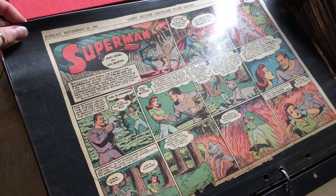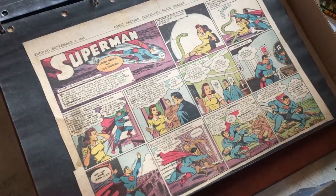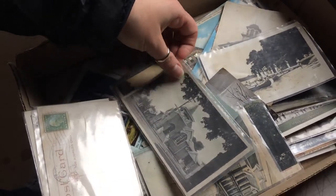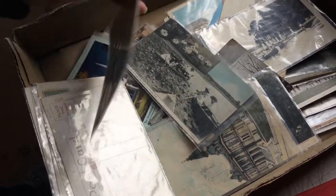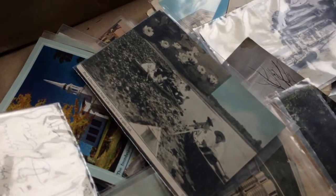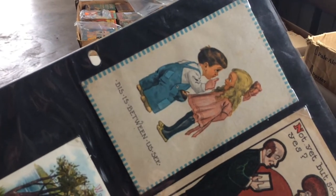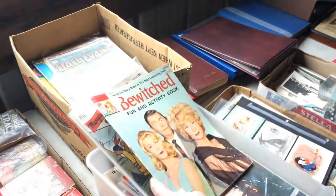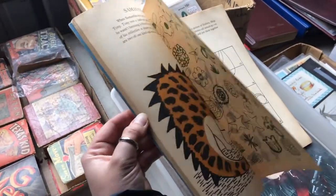Old Superman newspaper clippings from the comics here. We found some postcards — none of them are used. You want to do some Bewitched fun and activities? Open it up. Oh, this is like a coloring book. Some of the activities are already done.